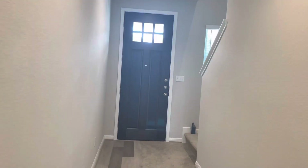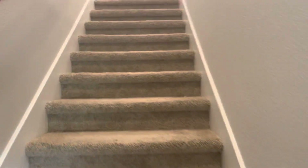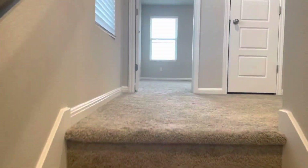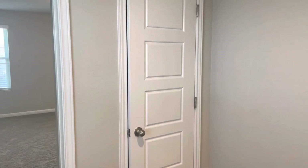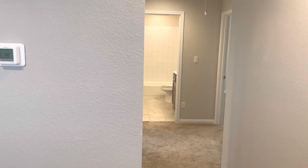As we go upstairs, it's mostly carpeted. Unlike some other homes there's no game room — just a little landing spot. Straight ahead is the master bedroom, and as I pan over, there's a little linen closet and then the other three bedrooms and bathroom.